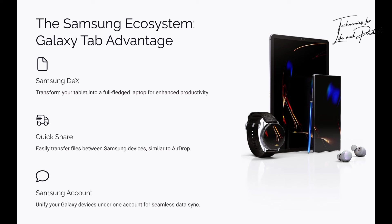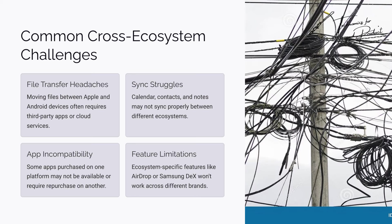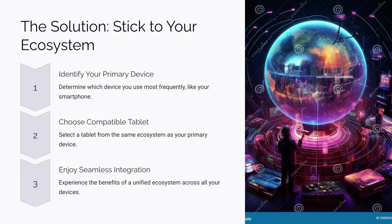Now here's the catch — mixing ecosystems? That's where the headaches start. If you've got a Galaxy phone but you buy an iPad, suddenly transferring photos becomes a pain. Or if you have an iPhone but you're trying to use a Galaxy Tab, good luck with smooth syncing — it's not happening. You'll be asking 'why can't I move this file?' and 'why is my photo not showing up?' a lot. So what's the solution? Stick to your ecosystem, period. If you're using an iPhone, grab an iPad. If you're a Galaxy user, go for the Galaxy Tab. Keep your devices speaking the same language and your life gets so much easier. When your devices work together, it's not just convenient — it's magical.